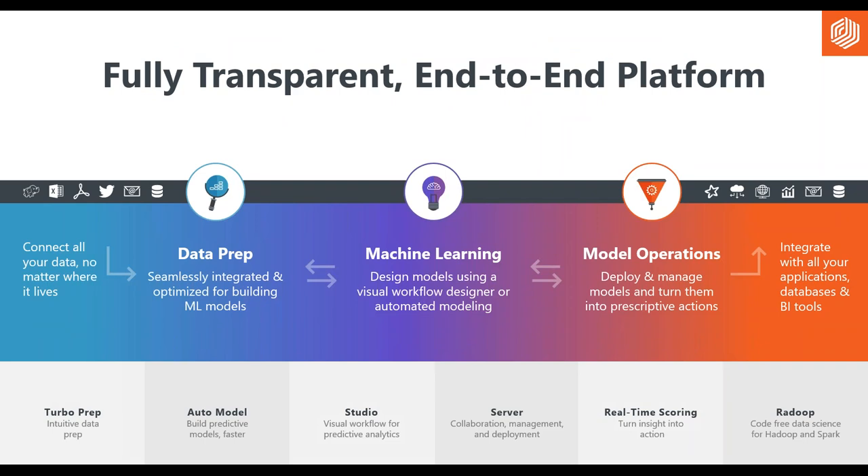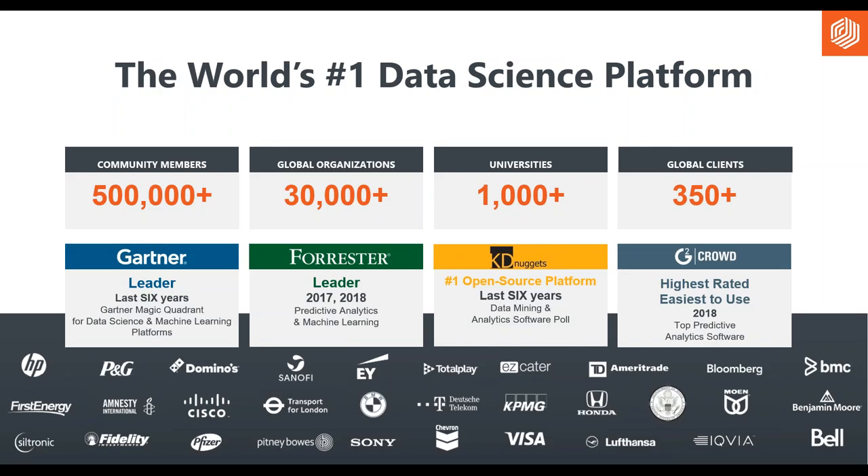RapidMiner covers the full end-to-end lifecycle from data prep to machine learning to deployment. You're not alone — there's a very strong user community across a broad set of use cases. RapidMiner has been recognized by Gartner for six consecutive years in their Leaders Quadrant. You'll find rich sources of information such as KDNuggets around data science and machine learning techniques, as well as peer reviews where software products are rated.